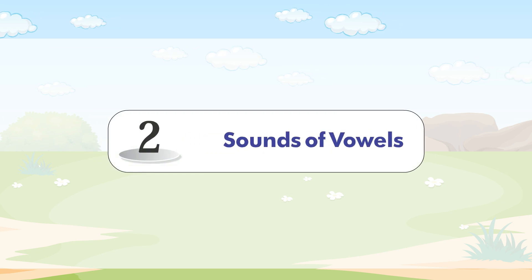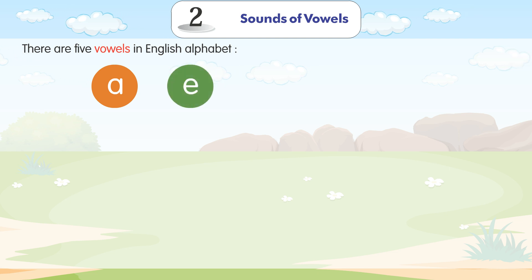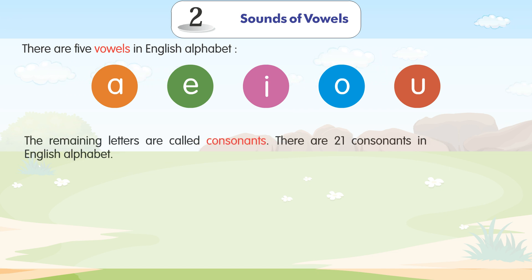Chapter 2: Sounds of Vowels. There are five vowels in the English alphabet: A, E, I, O, U. The remaining letters are called consonants. There are 21 consonants in the English alphabet.